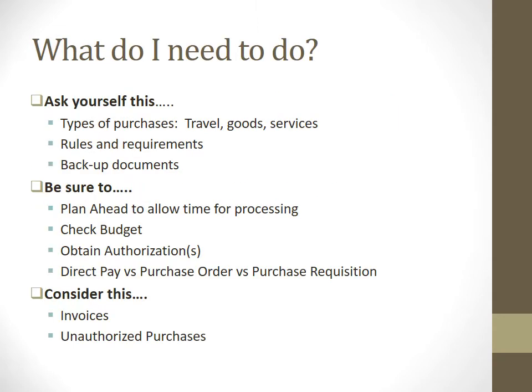What do I need to do? If you're looking to purchase something, you need to ask yourself a few questions. What type of purchase are you making? Is it for travel, goods, or services? Have you looked at the rules and requirements? Do you have your backup documentation? Please plan ahead and allow time for processing. Check your budget and make sure you have asked for permission and gotten your authorizations for what it is you're wanting to purchase.